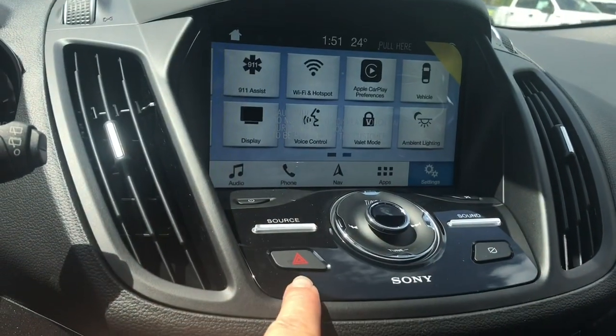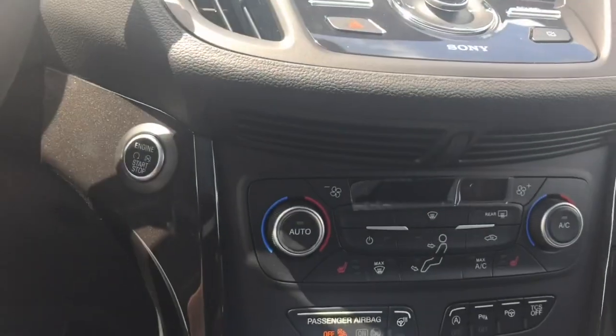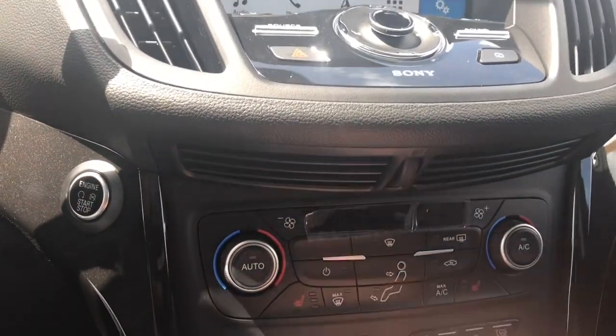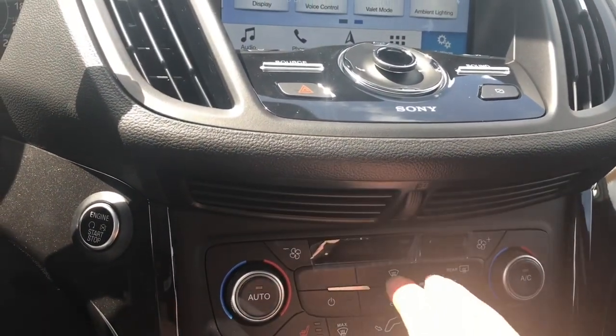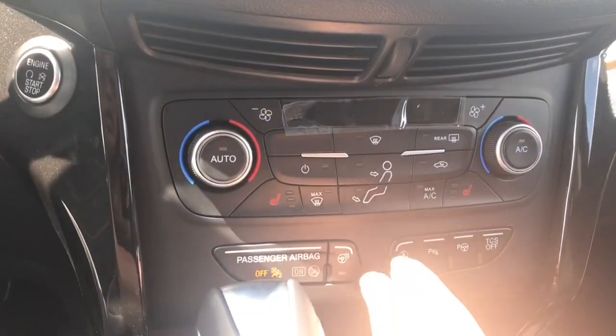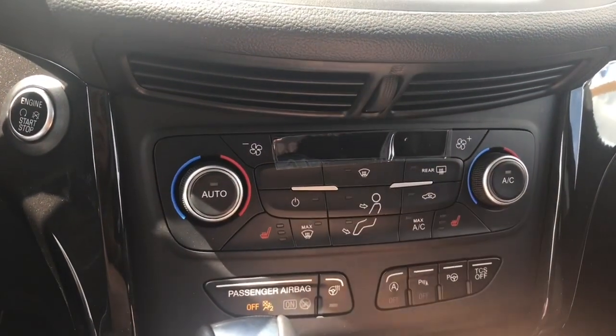Your volume and tuner are located there, along with your hazard lights. Down below, for driver and passenger comfort, you have dual climate control, heated seats, AC and max AC, and front and rear defrost. Your fan controls are on either side. Down below that, you have a heated steering wheel and auto stop-start for less idle time.